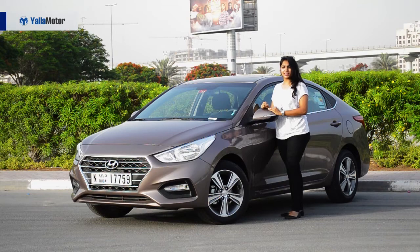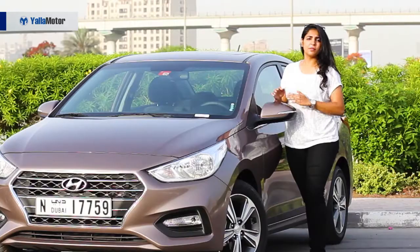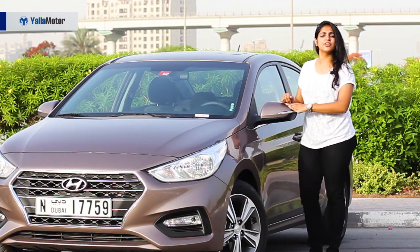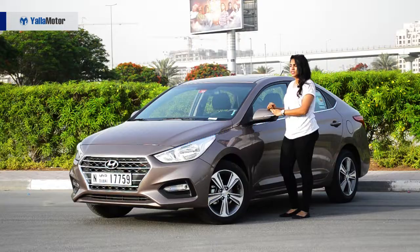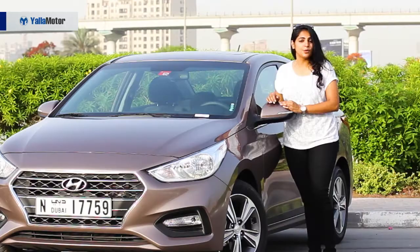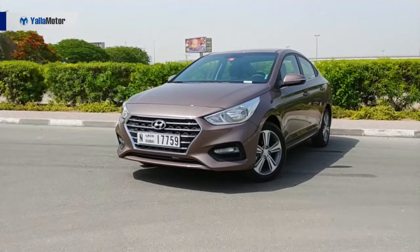The fourth-generation Hyundai Accent looked awfully boring, but the fifth-generation Hyundai Accent happens to look a little like a baby Hyundai Elantra. So this sub-compact car looks more expensive than it actually is, which in my opinion is a huge plus point.